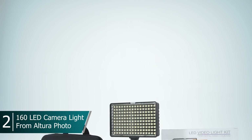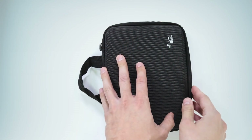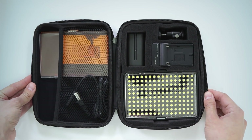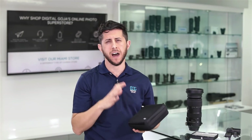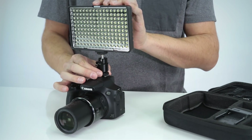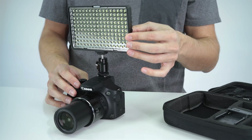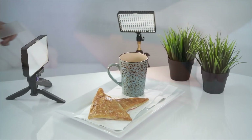Number two in the lineup, we have the Professional LED Video Light Kit by Altura Photo. It's made it to our Top Picks video because it's a great portable lighting solution for all your photo and video needs. What I really like is that Altura Photo provides you with a protective zippered carry case that stores everything you need to get started using the LED light off or on camera. Inside the case you're going to find the compact lightweight panel that has 160 daylight balanced dimmable LEDs. You have a rechargeable lithium-ion battery and charger that gives you about two and a half hours of runtime at full power. You get a ball head cold shoe mount for using your LED light on or off camera.